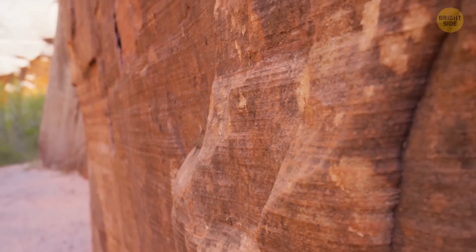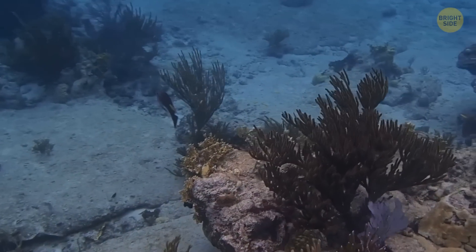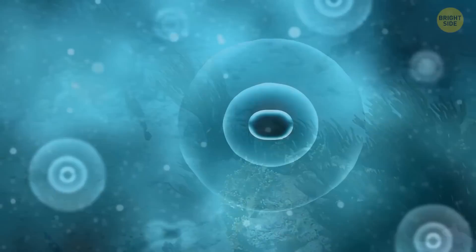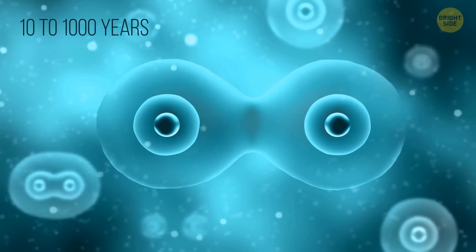The biosphere under the seafloor is growing extremely slowly compared to life on the surface. Cell division happens every 10 to 1,000 years.